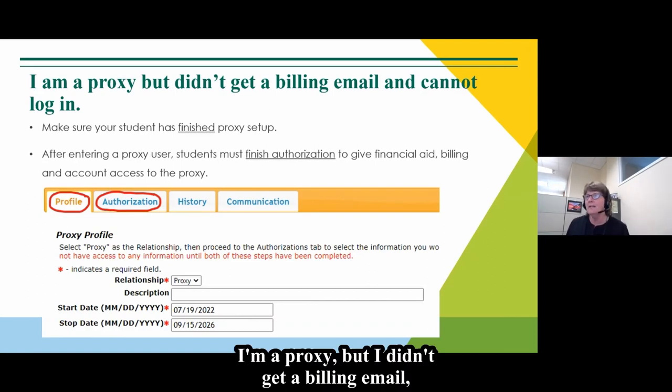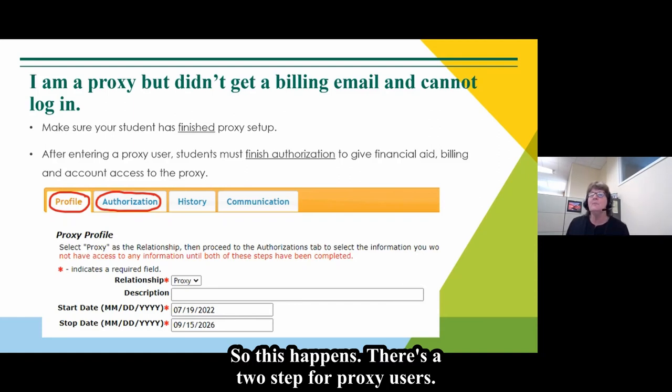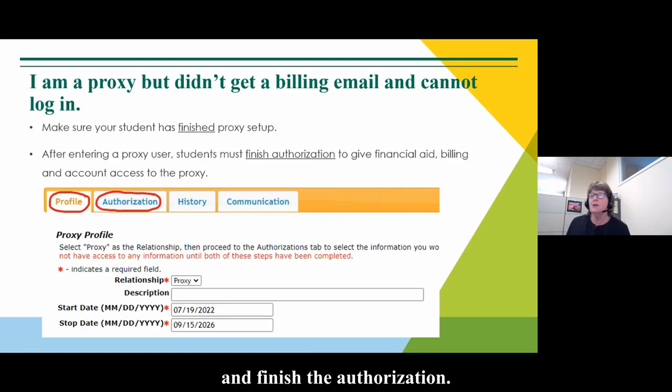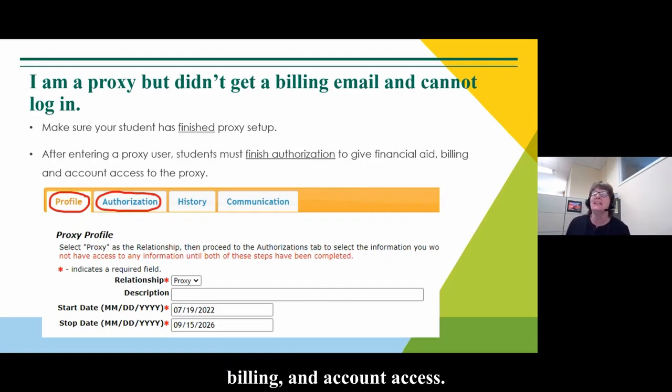I'm a proxy but I didn't get a billing email and can't log in. This happens. There is a two-step process for proxy users. The student puts in your email, but they also need to identify you as a proxy and finish the authorization. That will authorize you to view financial aid, billing, and account access.